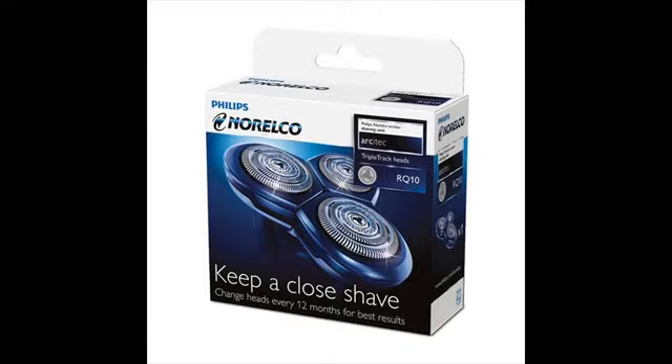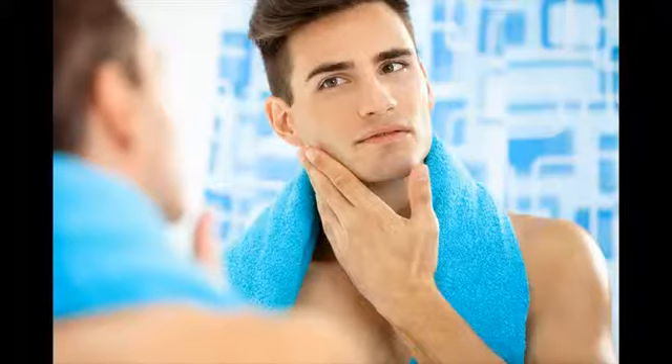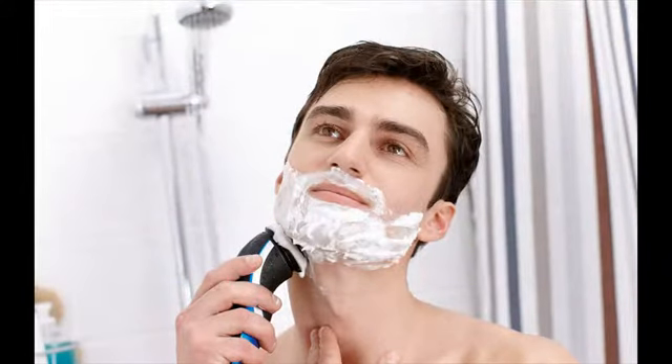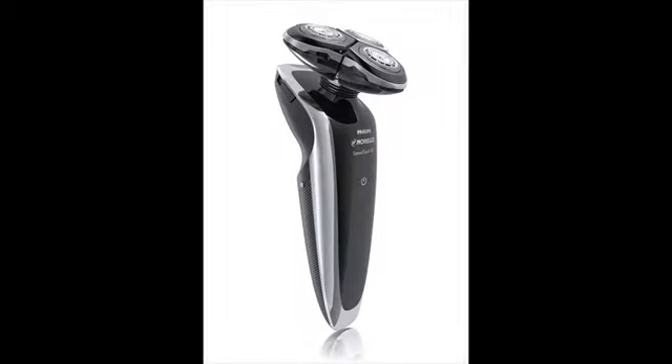Choosing between rotary and foil shaver is mostly about how well your skin and hair adapt to each kind of shaver. Rotary shavers work best for those with facial hairs in different directions with very less uniformity. This kind of hair pattern is common in the neck areas.